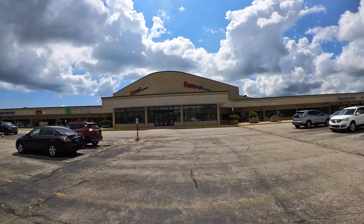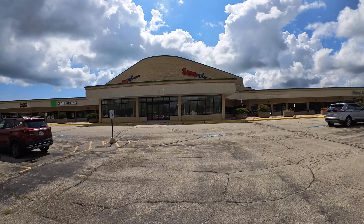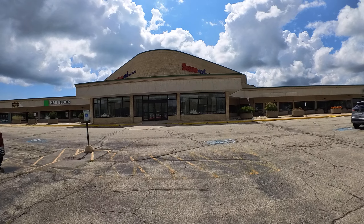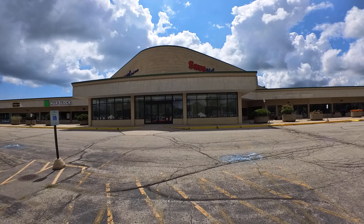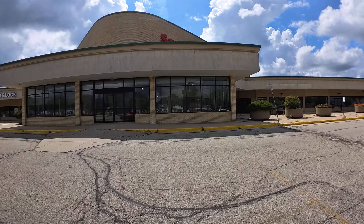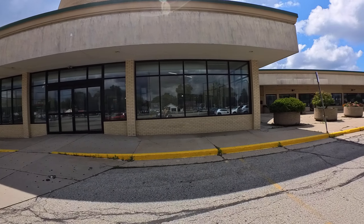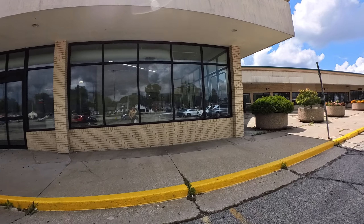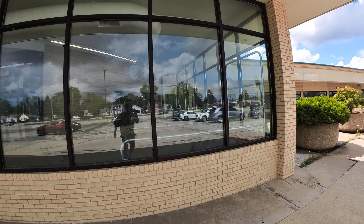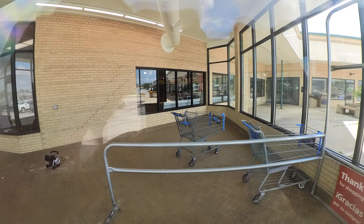Looks like the sign is still up for the Save-A-Lot. Let's see if we can get some good window shots here. They are closed. Looks like there's some carts — Walmart carts in here.